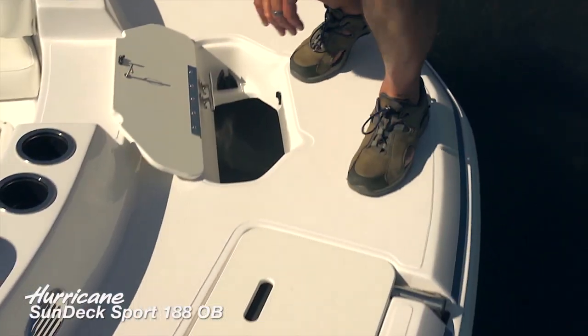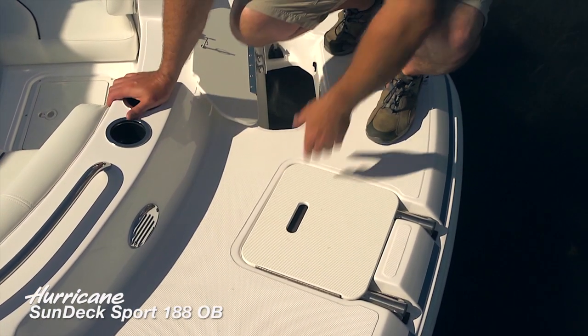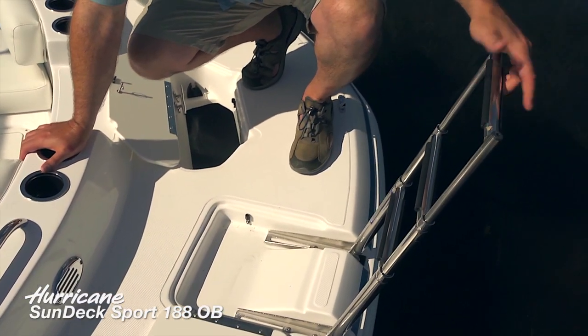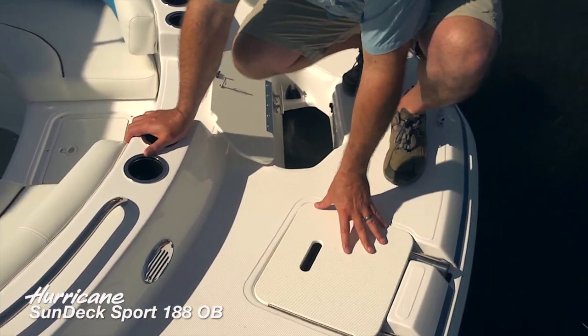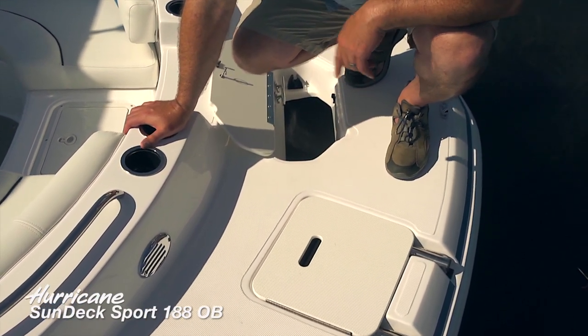Moving over to the starboard side, just like all Hurricane deck boats, you can access the bow from the water with this cleverly designed recessed boarding ladder. That's going to telescope right in and slide into the deck. It's going to close flat, so you're going to be able to walk around this deck very easily without tripping over it.